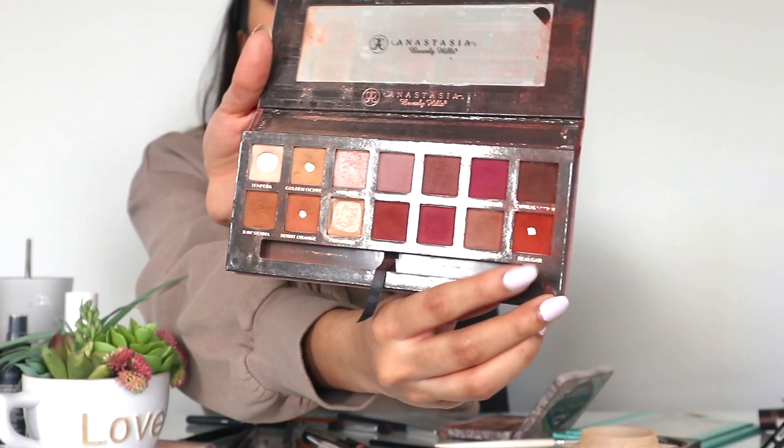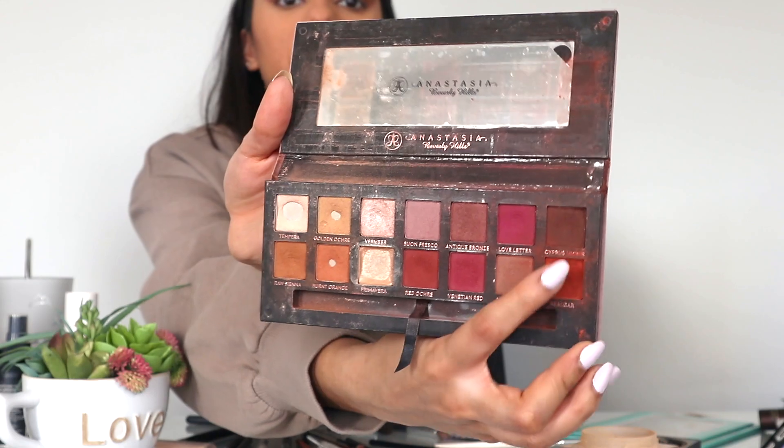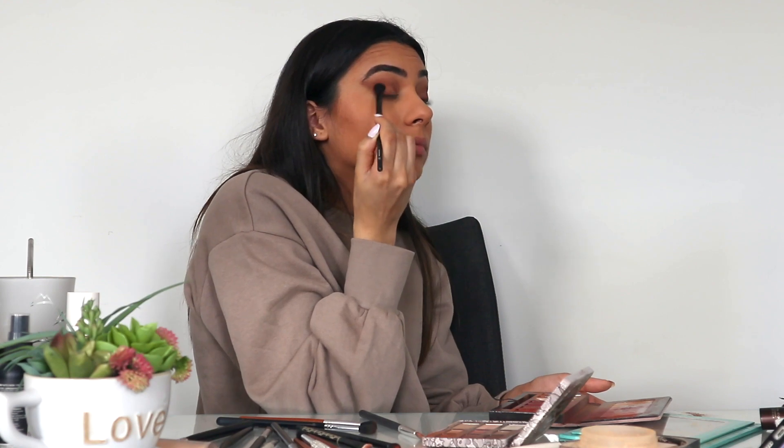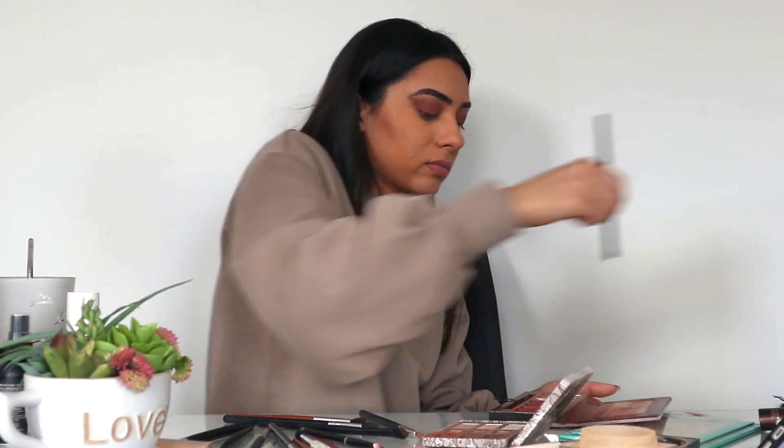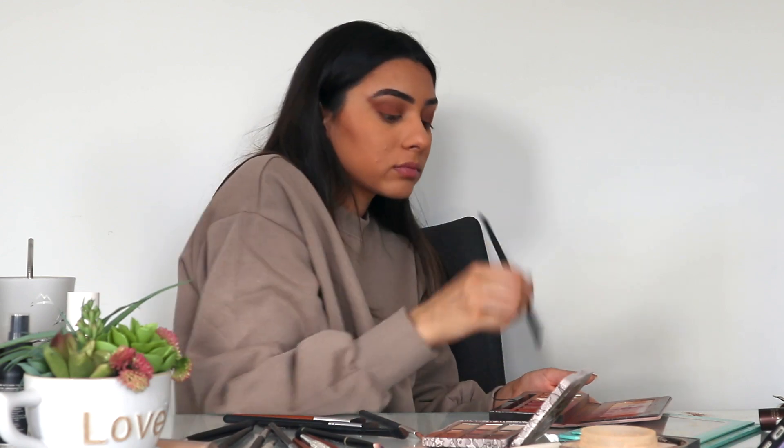Then I go in with Realgar and Cypress Umber from the Modern Renaissance Palette by Anastasia Beverly Hills, just to give my outer corner a bit of warmth. I make sure to blend that all together, going back and forth between taking the color on my brush, packing it in, and blending to give it a seamless look.